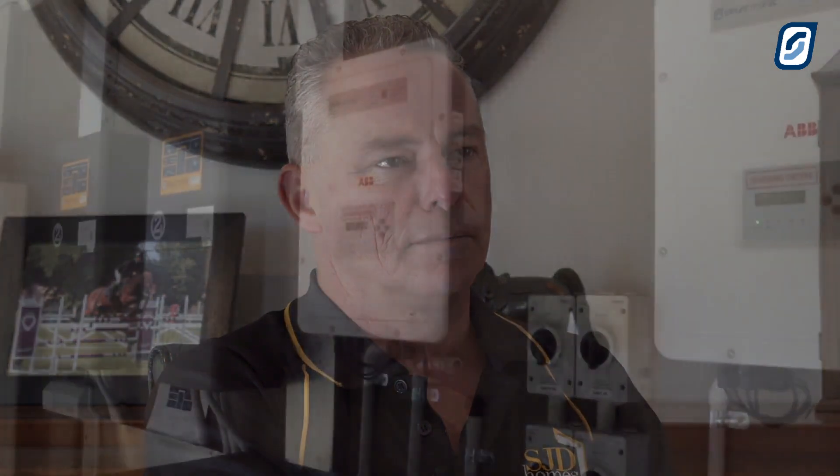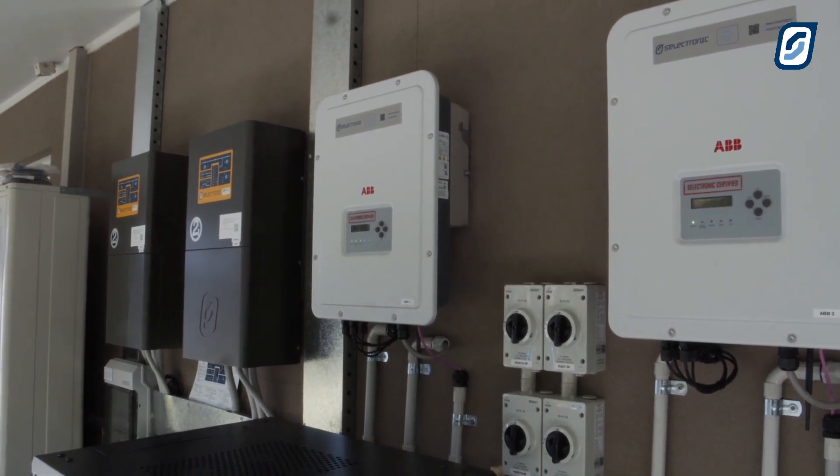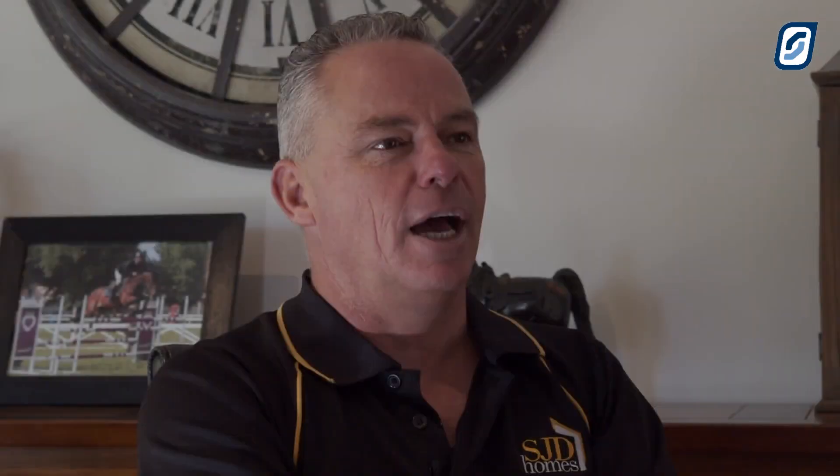A lot of products claim that they can do backup out there in the market, but what have you actually seen the system run while the grid hasn't been operating? We actually turned the grid off and we were operating the whole house — had the air conditioner going, everything — and it was all in backup. So that was pretty cool to see. It gives you a sense of security and a sense of power.